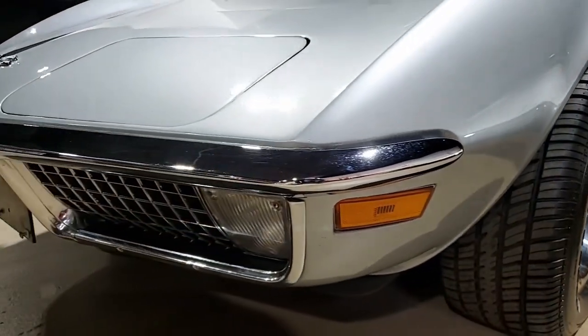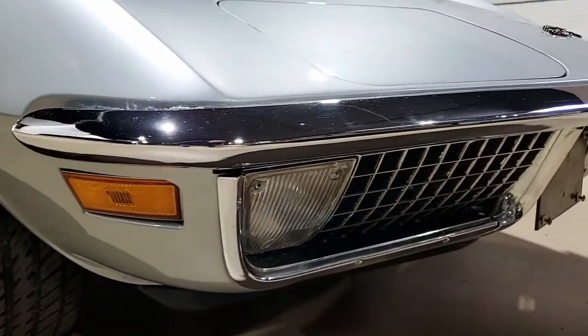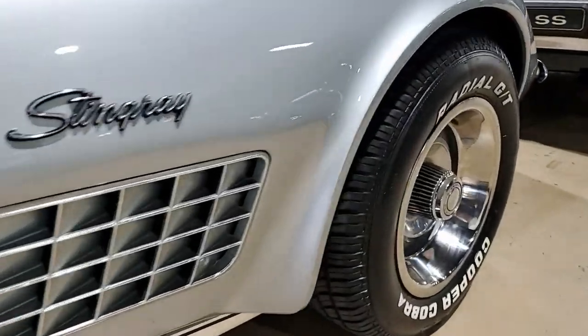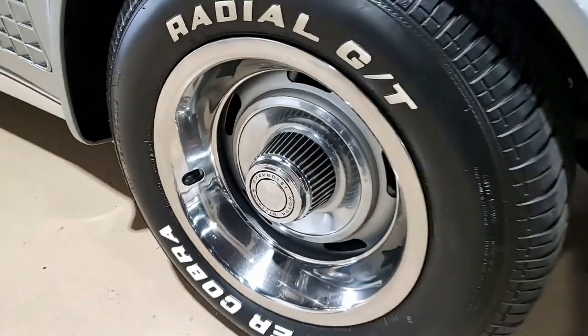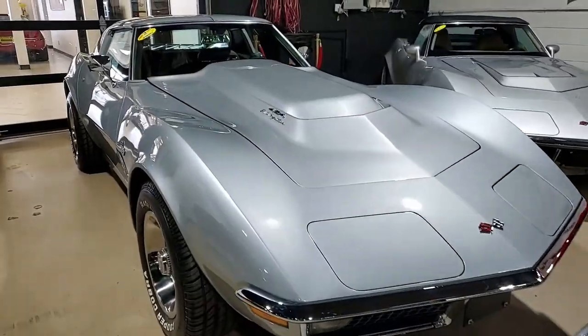It's in very nice condition, and this car has had a no-expense-spared body-off restoration as well. Features include an added Holley Commander fuel injection system. The car's paint is in good to very good condition and has a great shine.